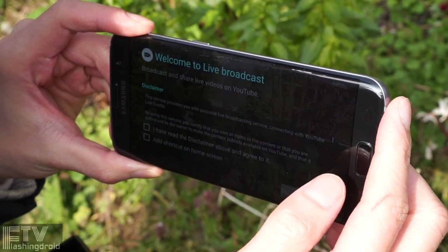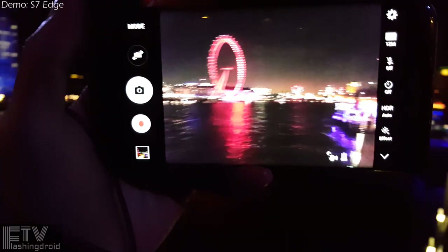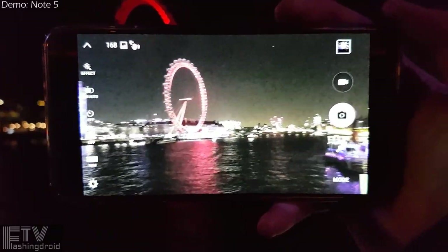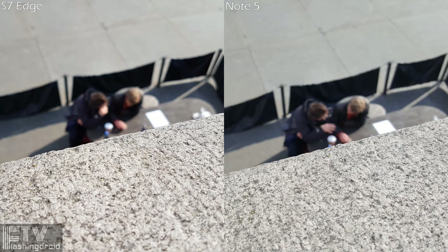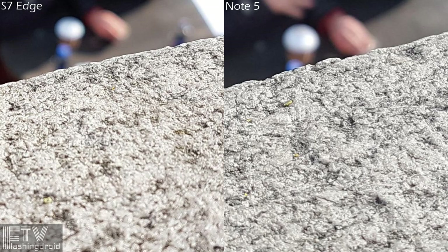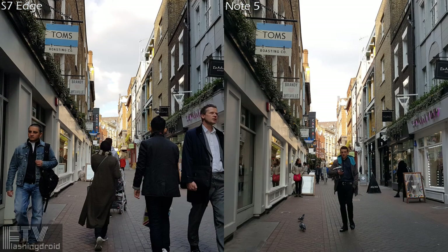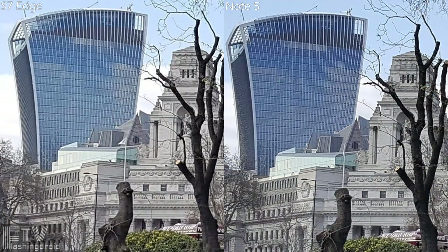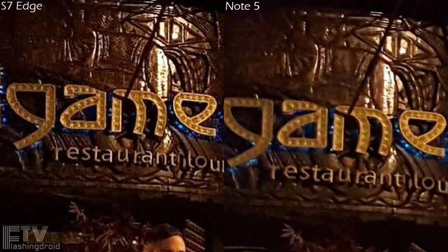The camera is a huge upgrade on paper. It does shoot smaller 12MP pictures compared to 16MP on its predecessor, but with a larger 1/2.5-inch sensor and a larger f/1.7 aperture, more light can enter those larger pixels. Low light performance is a game changer. For daytime shooting, the major differences are colour saturation and white balance. The S7 Edge still shoots crisp photos like the Note 5, but with higher colour saturation and overall more lively results. During night time, the S7 Edge clearly outperforms the Note 5 — details are sharper and colours are more vibrant. The difference may not be huge, but it is better.